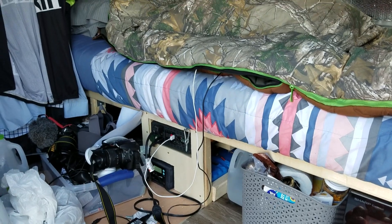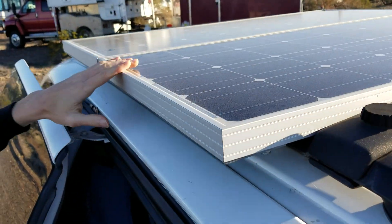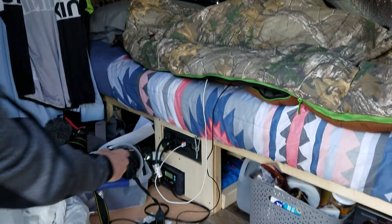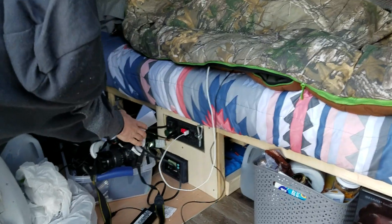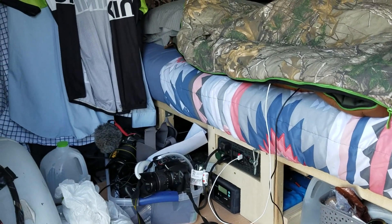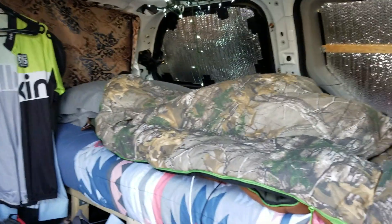How much solar do you have? I have 200 watts — two 100 watt solar panels — and they feed in through the charge controller down below into the batteries. The batteries power everything, and it definitely looks cozy in here. It's a nice bed.